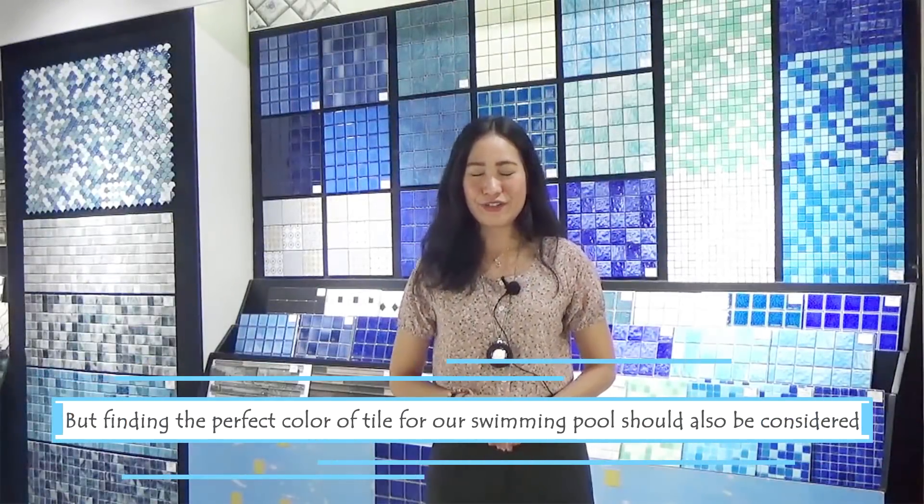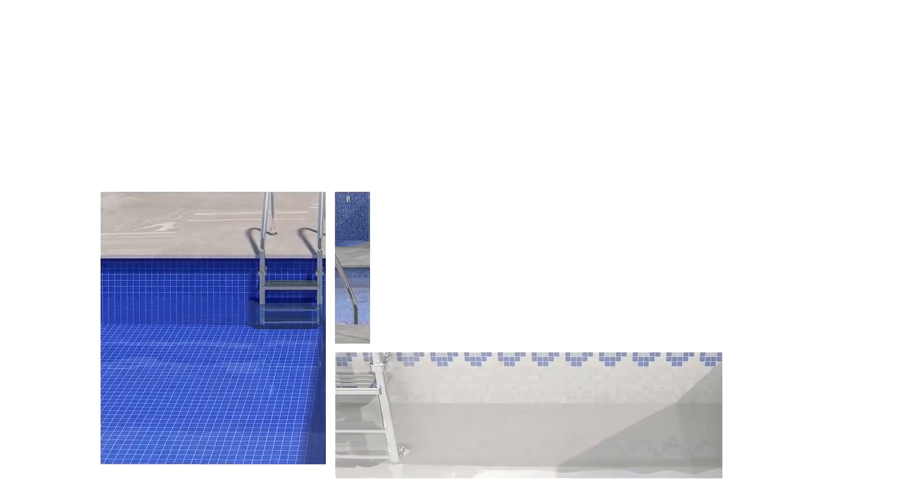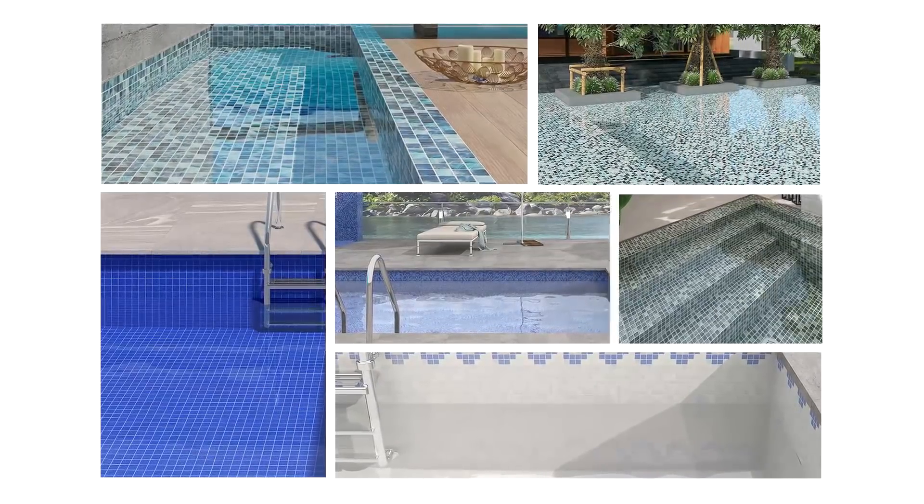But finding the perfect tile for our swimming pool should also be considered. With so many options to choose from, let's take a look at the different designs and their benefits.